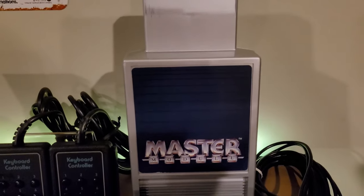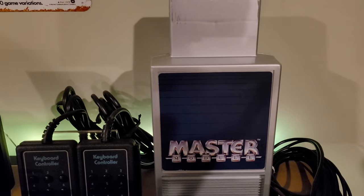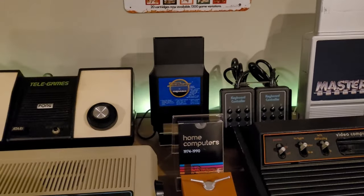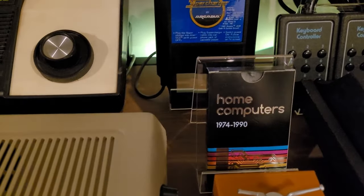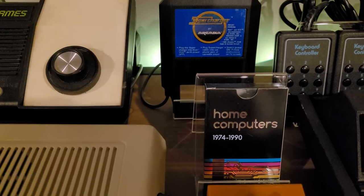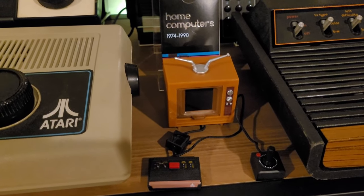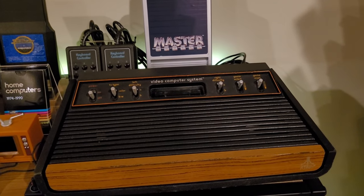There's also the Game Line Master Module — a service that let you pay to download games to your Atari 2600, a cool concept that didn't last long. Also on the shelf are collectible home computer cards from 1974–1990, a Tiny Arcade Atari 2600 miniature with nine playable games, and — most importantly — the 1977 Atari 2600 Heavy Sixer, which looks perfect.